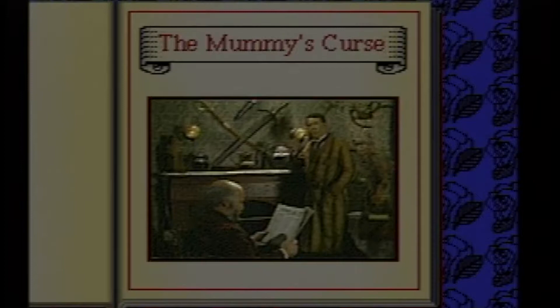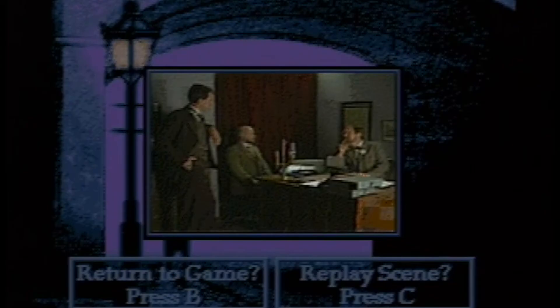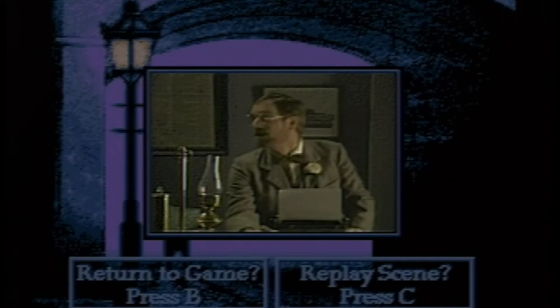From the outset of the game, you have options of playing three different cases: The Mummy's Curse, the Mystified Murderess, and the Tin Soldier. The Mummy's Curse is a fairly stock story of three men who end up dead. All three men are involved with an expedition to Egypt. The blame is placed on, as the title gives away, the curse of a mummy that each of the men are involved with unearthing.